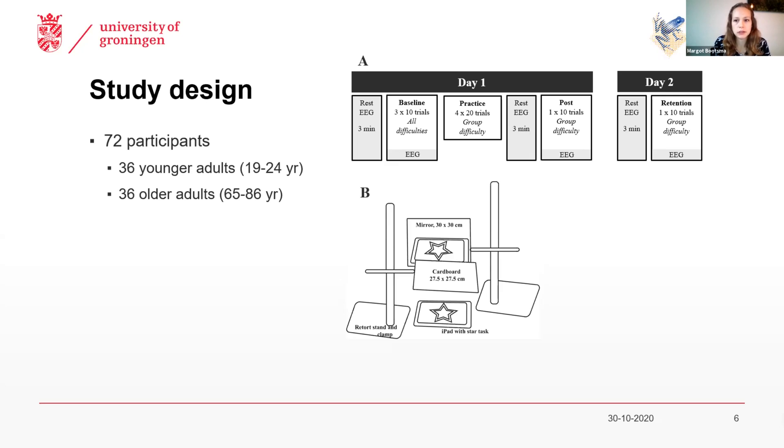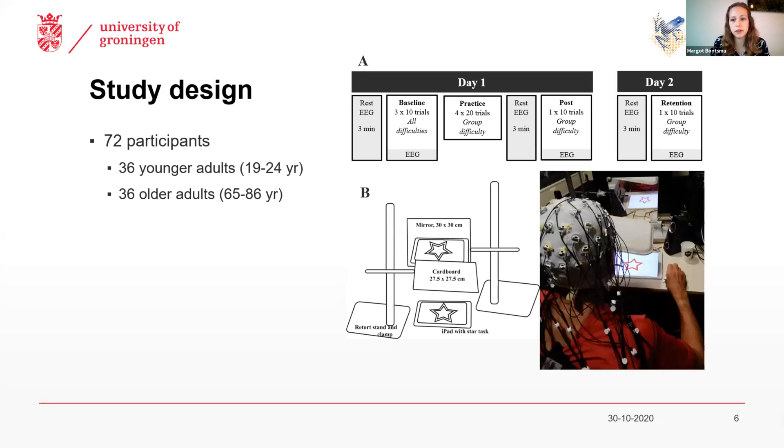While performing this task, they were instructed that accurate performance is to stay within this width of the wall of the star, which we call the bandwidth. Before, immediately after, and 24 hours after they practiced this task, we measured their motor performance, as well as their brain activity, which we did with 64-channel EEG.